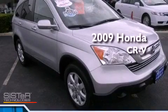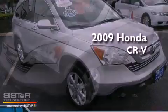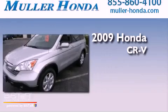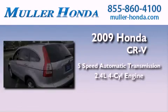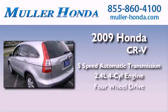This is a certified pre-owned 2009 Honda CR-V. This vehicle has seating for five adults, an inline four-cylinder engine, and four-wheel drive.